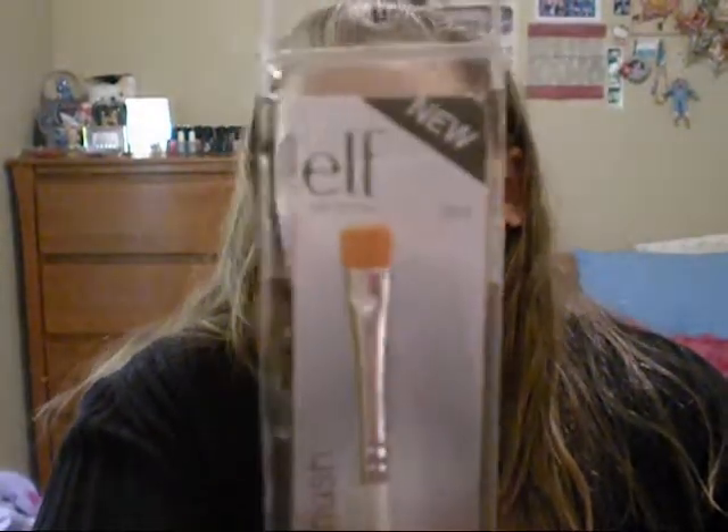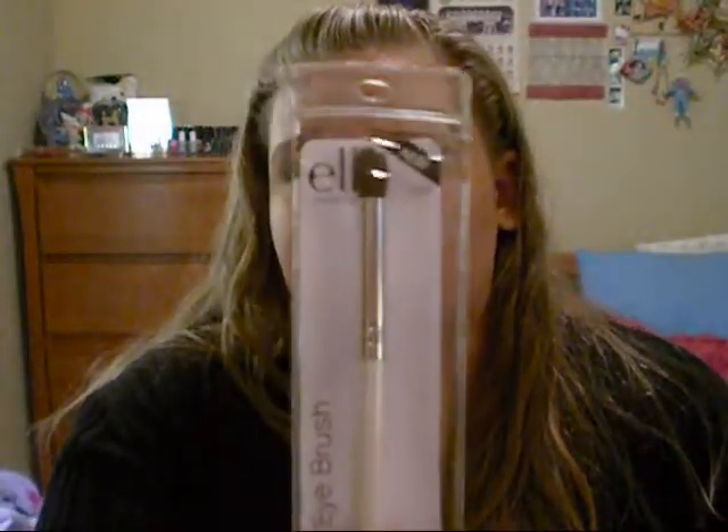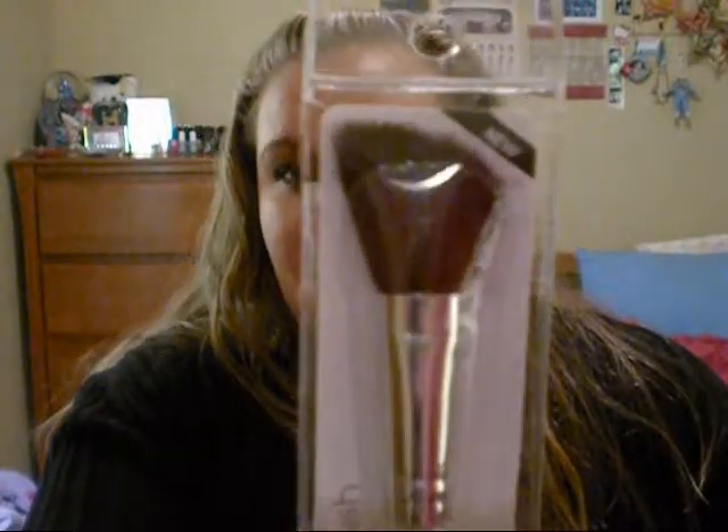The brush set also came with an eyelash and brow wand spoolie, an eyeliner brush I'll use for cream eyeshadows, a lip defining brush, a concealer brush, a foundation brush I'll use for a mud mask since I don't think it would do well with foundation, another brow and lash comb, a blending eye brush that's actually pretty dense so I'll use it for my outer V, a bronzing brush I'll use for contouring, and finally a defining eye brush.